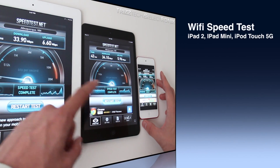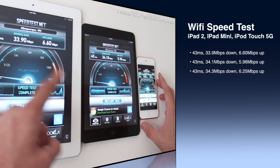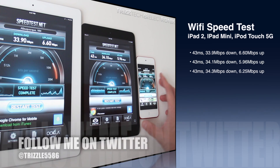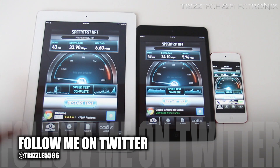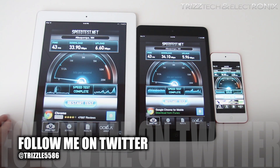Take a look here — it's going to show you each one: the iPad 2, the iPad Mini, and iPod Touch 5th generation, moving from left to right, with the bullets matching up in sequence. The top one is the iPad 2, and then so on. As you can see, they are all pretty evenly matched in Wi-Fi speed. I really hope you guys enjoyed this video. If you did, definitely give the video a thumbs up and subscribe to the TrizTech and Electronics channel if you haven't already. Thank you. Peace.